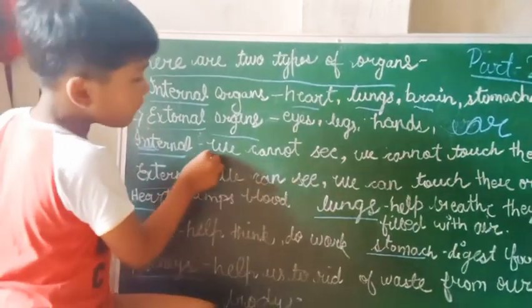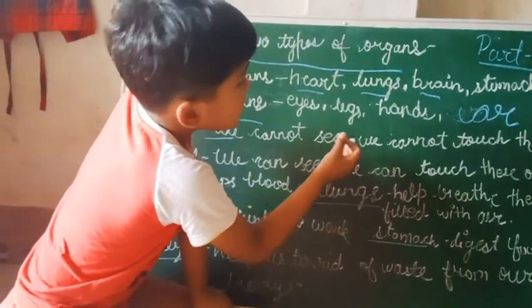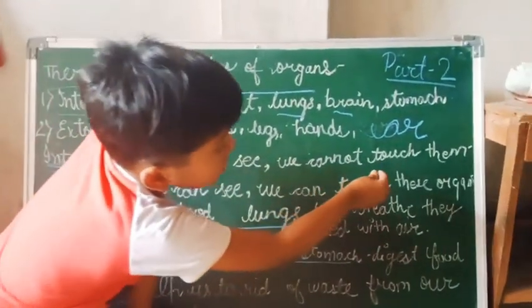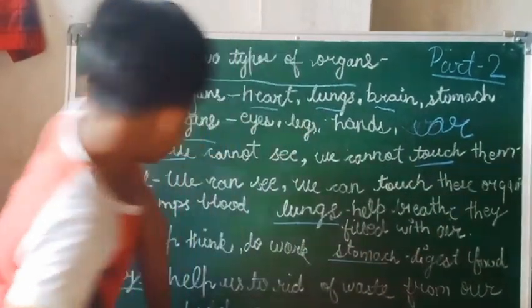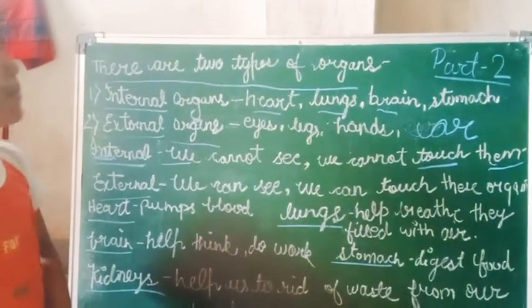We cannot see, we cannot touch the internal organs.